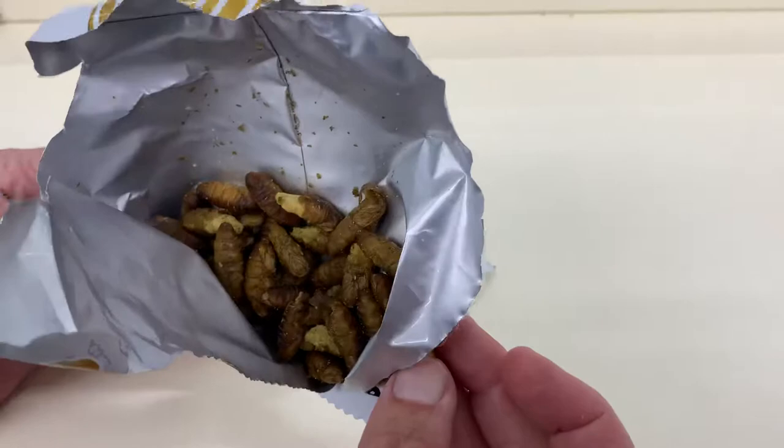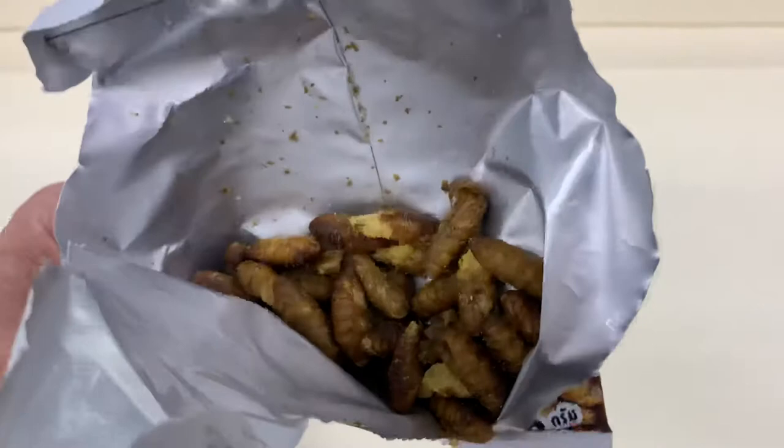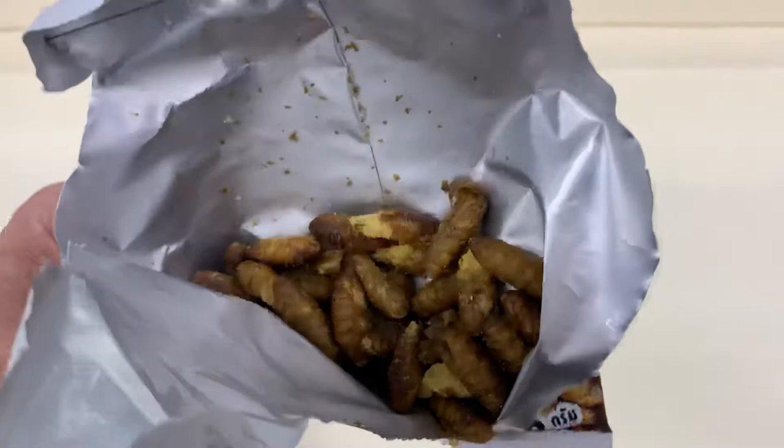It melts in your mouth. Not even much of a crunch, it just kind of dissolves into a powder. Not bad. Highly recommend when you come to Thailand. Buy it, bring it back to your home country in this nice package, or buy it on the street. Crispy Silkworms.